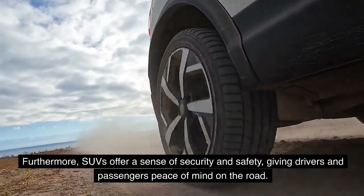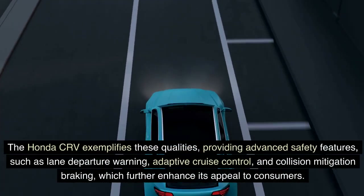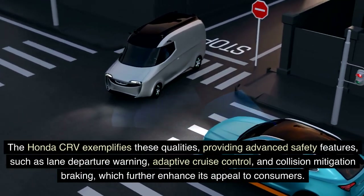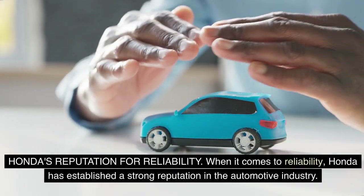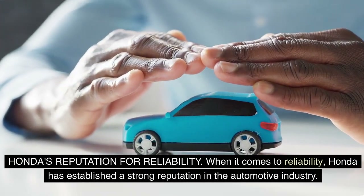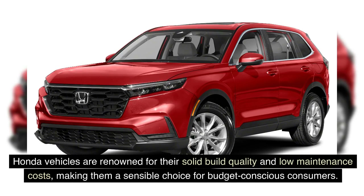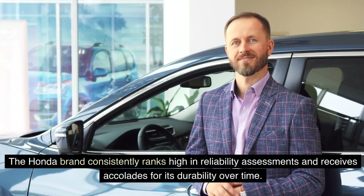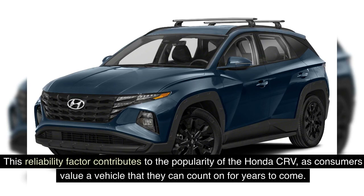Furthermore, SUVs offer a sense of security and safety, giving drivers and passengers peace of mind on the road. The Honda CR-V exemplifies these qualities, providing advanced safety features such as lane departure warning, adaptive cruise control, and collision mitigation braking, which further enhance its appeal to consumers. When it comes to reliability, Honda has established a strong reputation in the automotive industry. The Honda CR-V is known for its dependability and long-lasting performance, with solid build quality and low maintenance costs, making it a sensible choice for budget-conscious consumers.